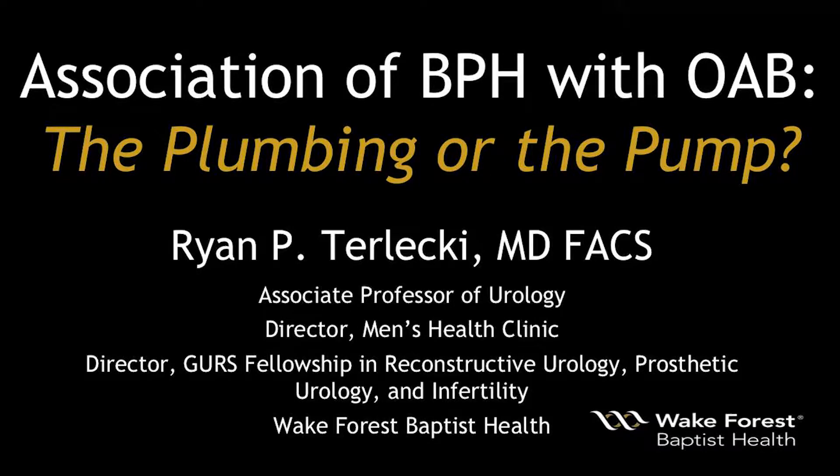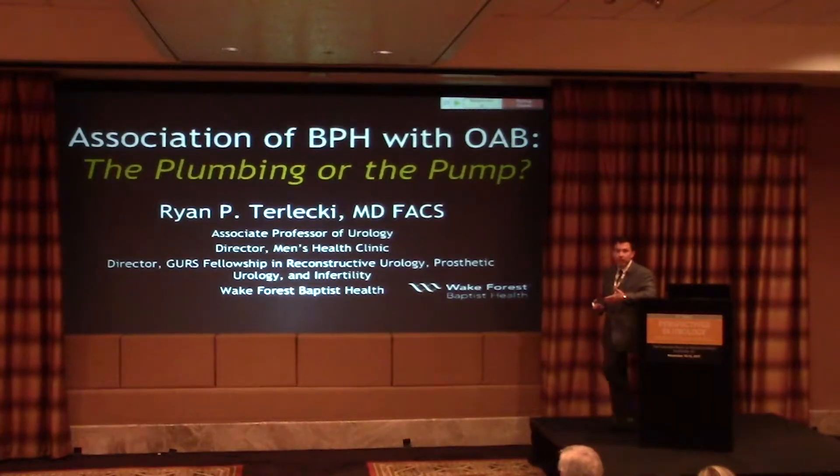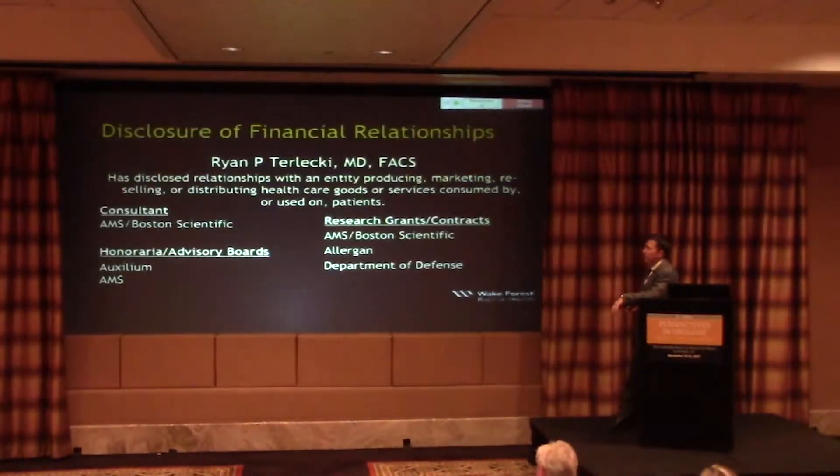That was a fantastic talk and it's going to overlap with mine a little bit, which will allow me to move through some things more quickly. As mentioned, citing Alan Wein about storage and emptying — I tell patients it could be the pump, the plumbing, or a combination thereof. I use the analogy of a water pump in a car, and the prostate being like a hose clamp. I try to use as many automotive analogies as I can, coming from Detroit, but it really helps patients grasp these concepts.